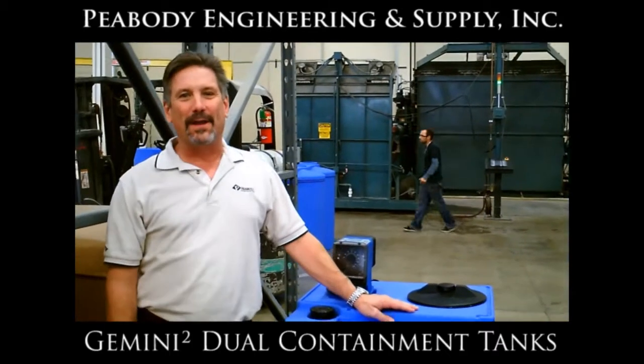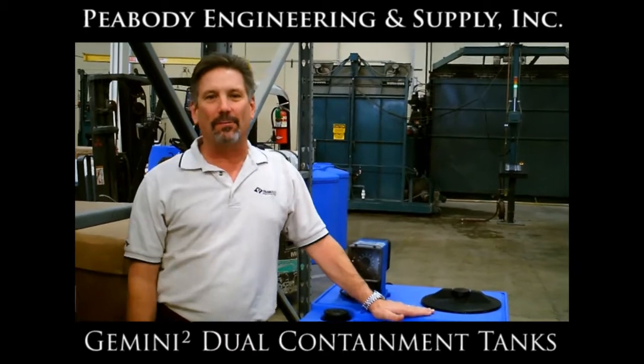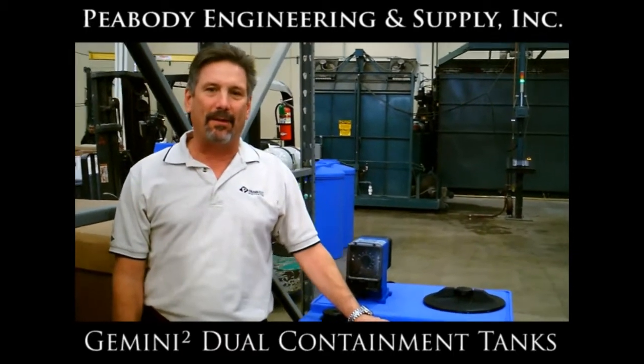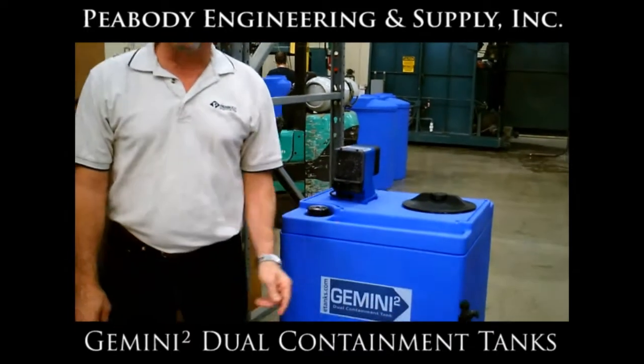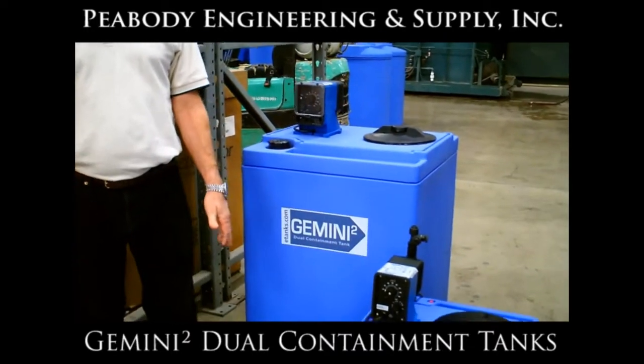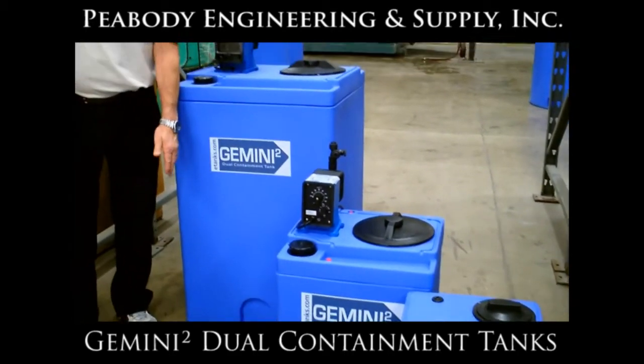Hello and welcome to another edition of A Moment in Tanks. I'm Mark Peabody, the CEO of Peabody Engineering. I want to talk today about the Gemini Square — it's our newest product: a double-walled tank containment system for chemical usage, primarily in the water treatment industry.